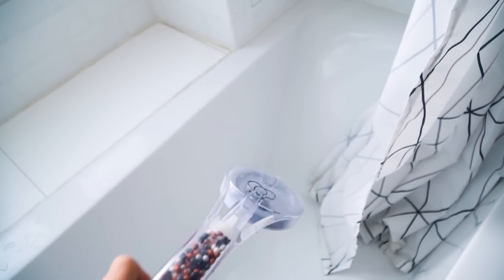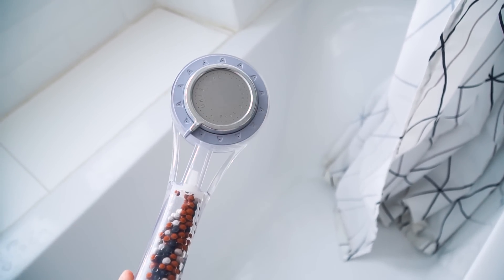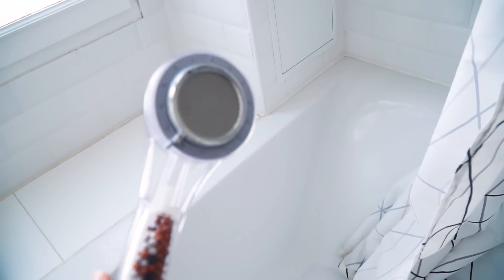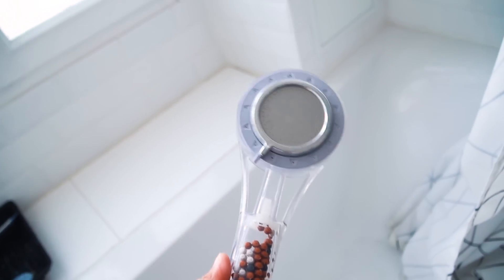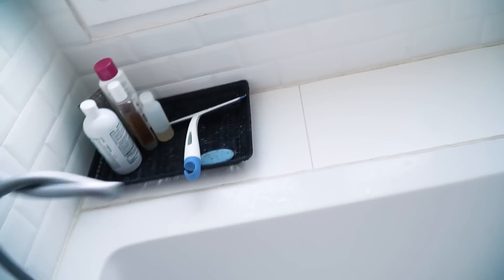Je voulais vous parler de mon fameux pommeau de douche. Il est hyper cool - je crois que je l'avais acheté à Eco de douche, je vous mettrai le lien en barre de description. En fait c'est un truc qui permet d'à la fois sauver un peu d'eau parce que ça va crasher à la fois de l'eau et de l'air. La sensation est hyper sympa - j'ai une copine qui est venue qui m'a dit que mon pommeau de douche est trop cool. Ces petites billes là sont censées garder le calcaire, parce qu'à Paris le calcaire c'est un scandale. C'est à la fois pour le calcaire et pour économiser de l'eau. Il y a plusieurs réglages : le réglage hyper fin et large, et le réglage plutôt serré et intense. J'aime beaucoup.